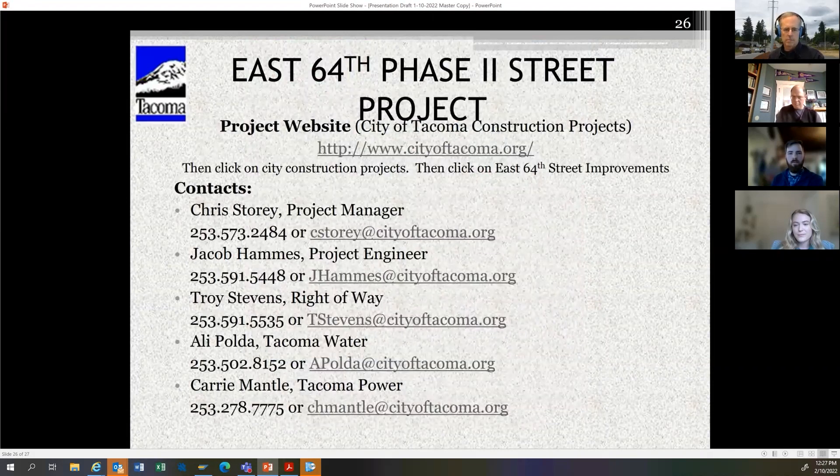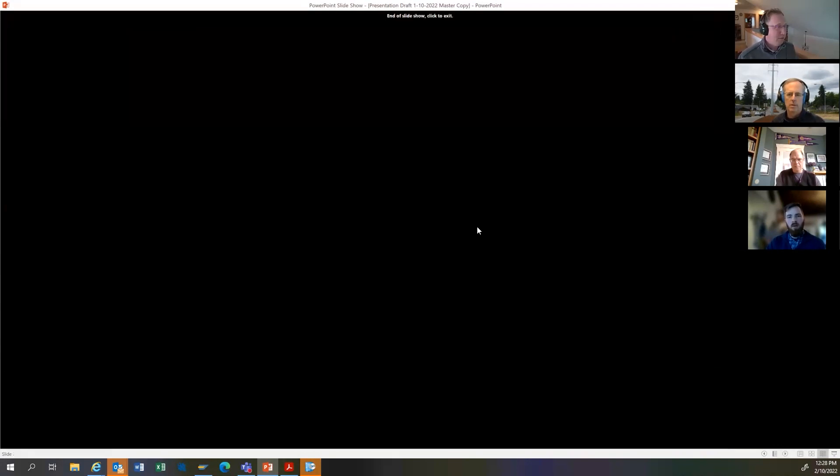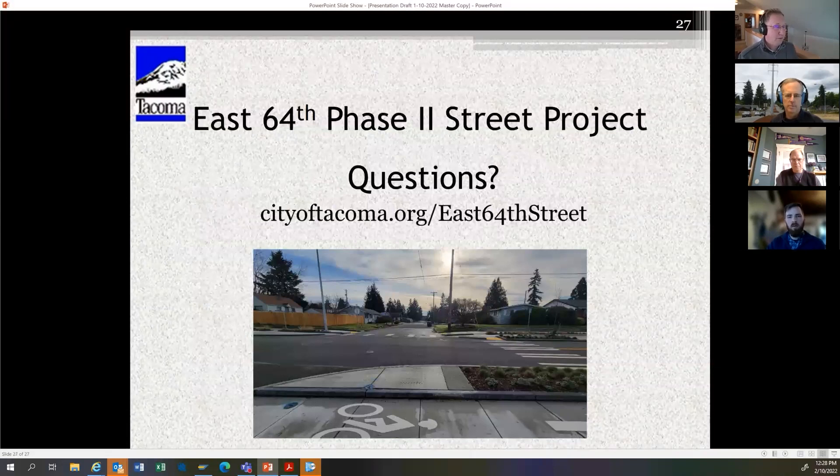If you have a question that doesn't get handled now or comes up later when you look at the website, contact me and I can get you in touch with the right people. Contact information will be in the presentation on the website for specific questions related to water or power outages. If you go to the website at cityoftacoma.org, look for city construction projects and click on East 64th. On the lower right of the opening screen you'll see city construction projects, and on the next page scroll down to find the right project.